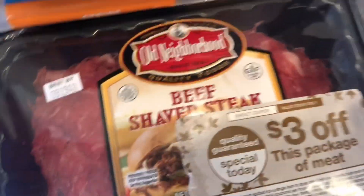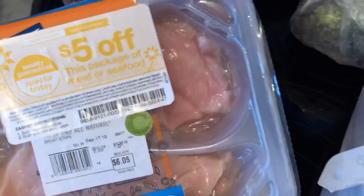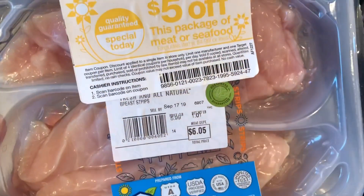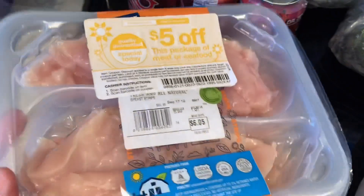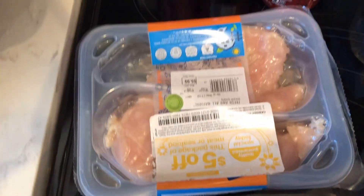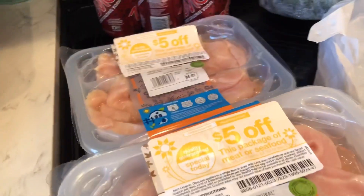The shaved steak is really good to make like a Philly steak sandwich. And I got four packs of chicken — it was so cheap for boneless chicken. Like this pack was $6.05 with $5 off, so it was $1.05. That one's $1.59, and that one's $0.99. I got several of them — they kind of come to about a dollar a pack. I'm going to put all that in the freezer and it will last us a while.